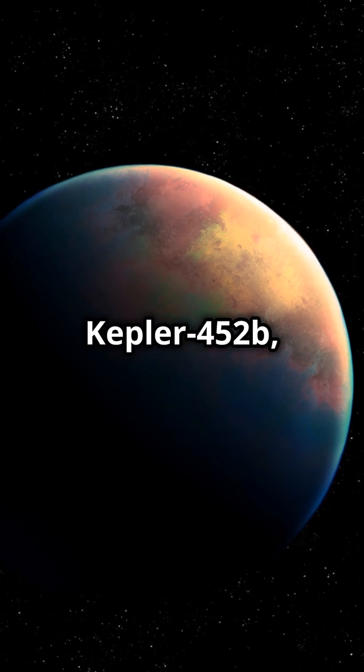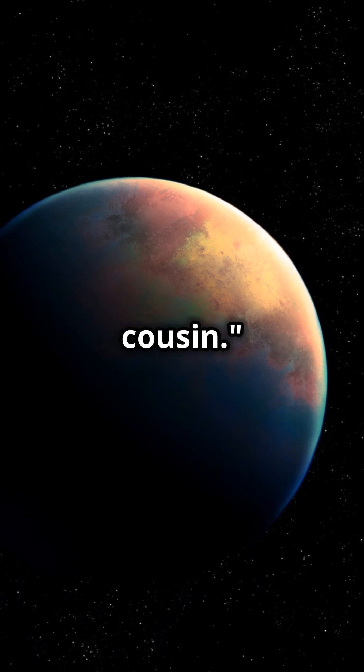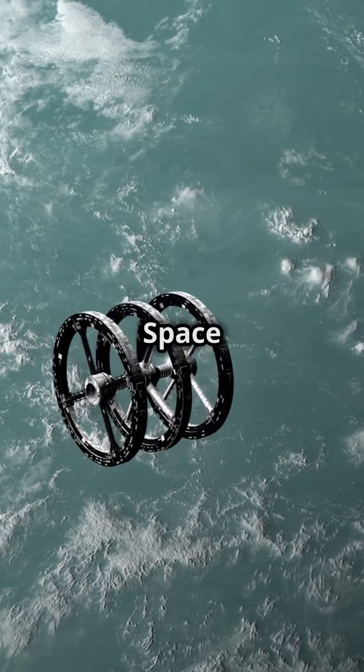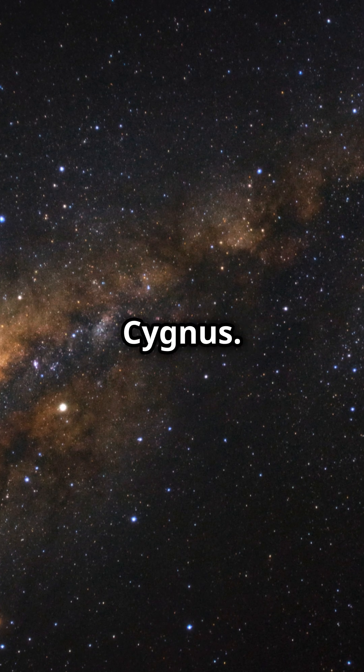Here are 5 interesting facts about Kepler-452b, also referred to as Earth's cousin. Kepler-452b was discovered in 2015 by NASA's Kepler Space Telescope. It's located 1,400 light-years away in the constellation Cygnus.